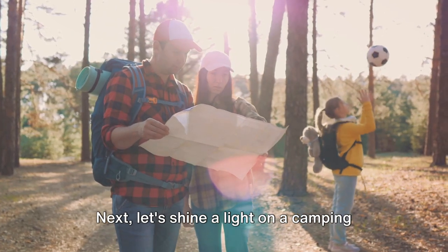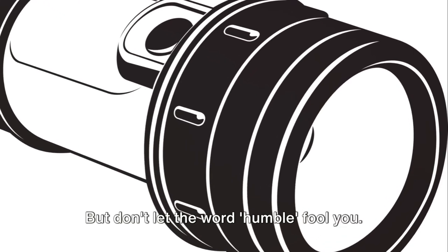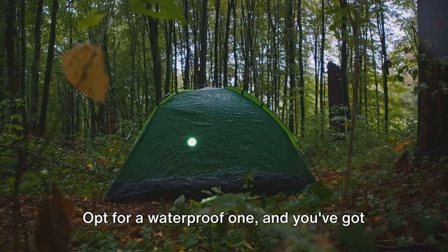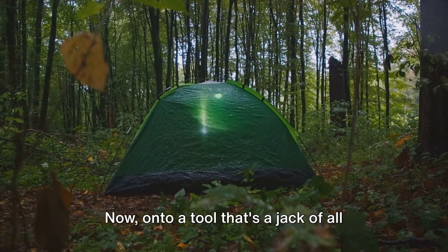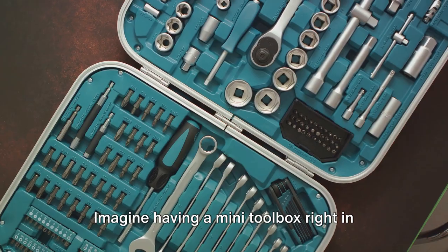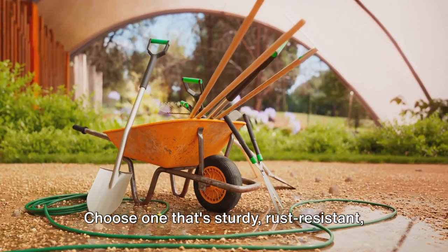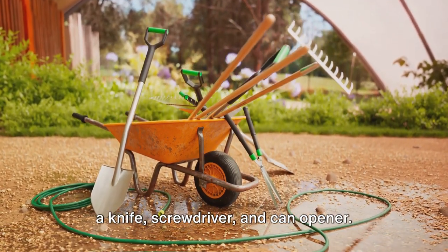Next, let's shine a light on a camping essential that's as old as time itself: the humble flashlight. Today's flashlights come with a range of features like adjustable brightness, SOS modes, and even built-in power banks. Opt for a waterproof one, and you've got a reliable companion that'll light your way through any situation. Now, onto a tool that's a jack-of-all-trades: the multi-tool. Imagine having a mini-toolbox right in your pocket — from opening cans to fixing gear, a multi-tool is your ticket to self-sufficiency. Choose one that's sturdy, rust-resistant, and has essential tools like a knife, screwdriver, and can opener.